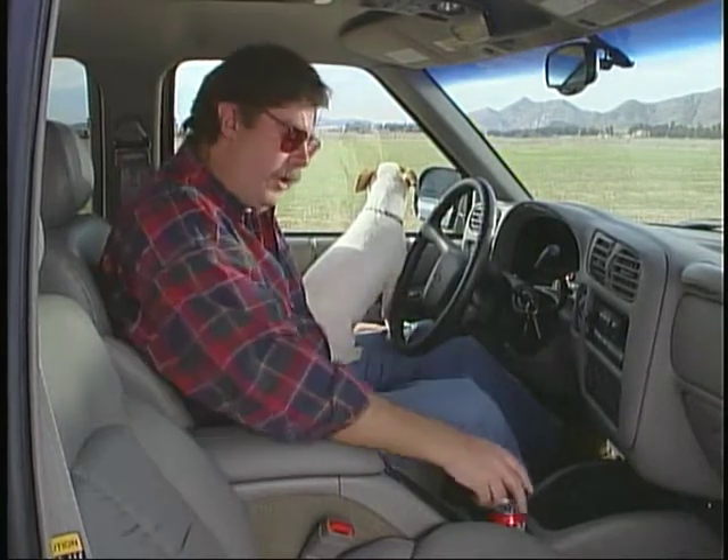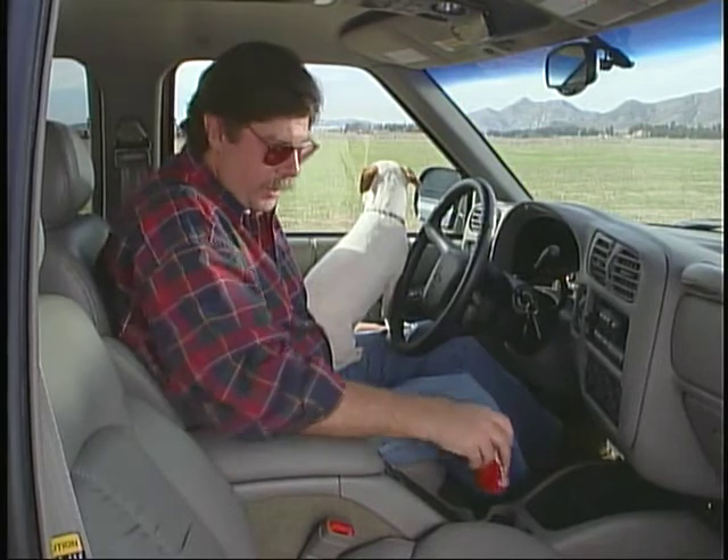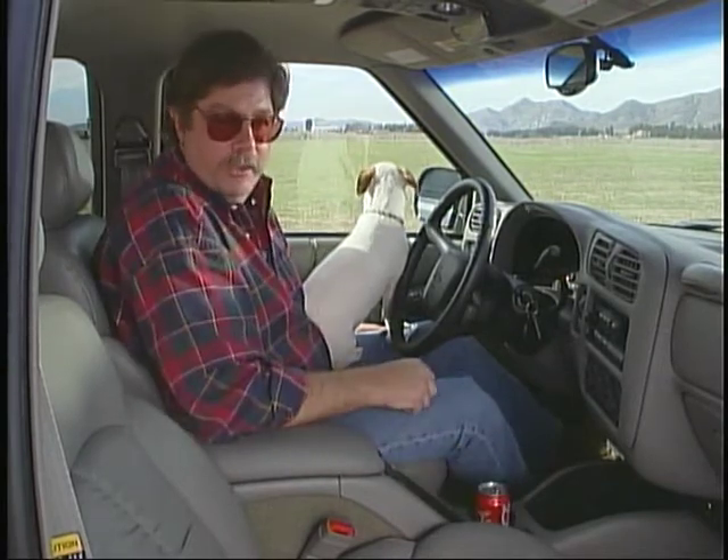I really like this trip computer, and most importantly it's very easy to operate — switching between modes for all the different features and calculations it can do. The beverage holders on the Blazer were very nice: low, deep, out of the way, and they had a flexible collar around them that kept your drink very secure.